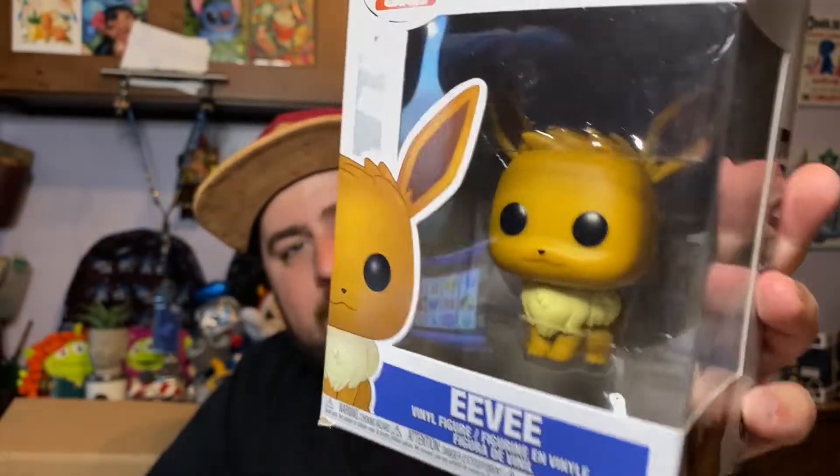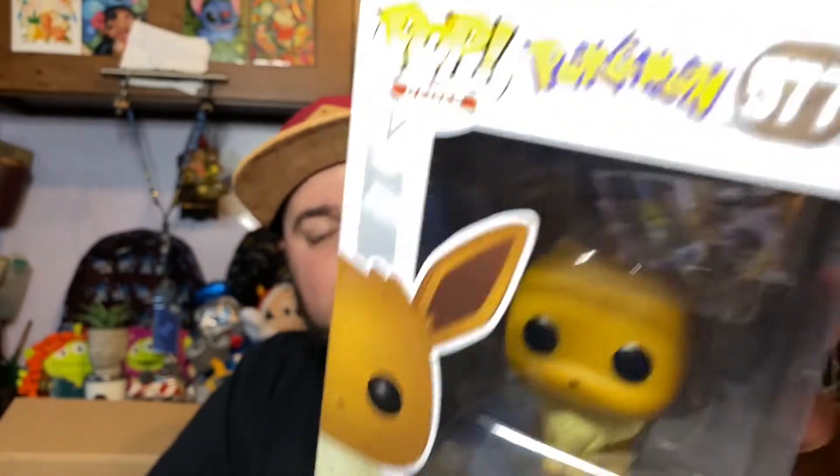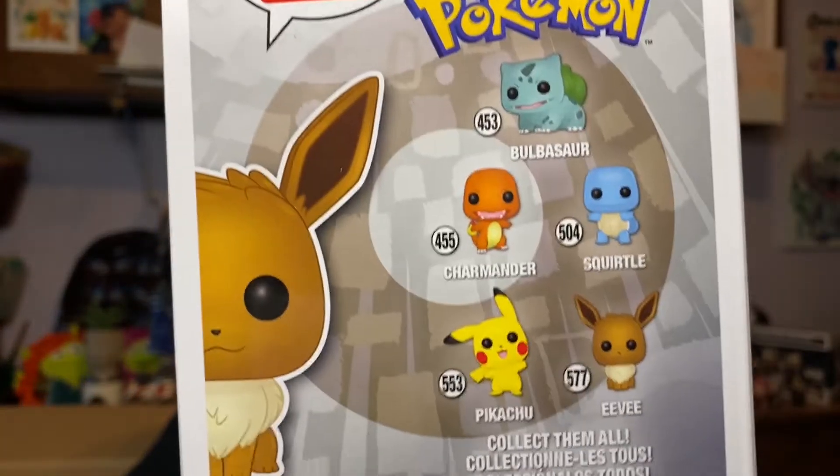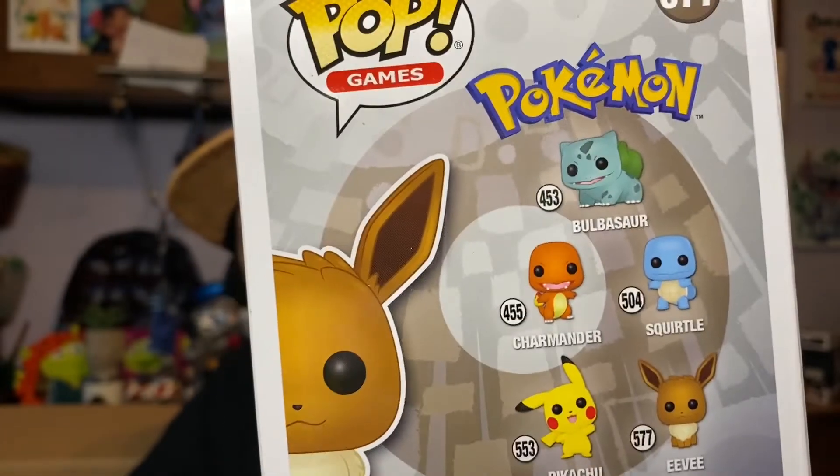We have Eevee — cute little Eevee! Eevee has multiple Eeveelutions including Flareon, Vaporeon, Jolteon, Umbreon, Espeon, Glaceon, Leafeon, and I'm blanking on the fairy type — let me know in the comments! In this Eevee series you can also get Bulbasaur, Squirtle, Charmander, and Happy Pikachu. I already have Bulbasaur, Squirtle, and Charmander, but I still need that Pikachu to complete the whole series.